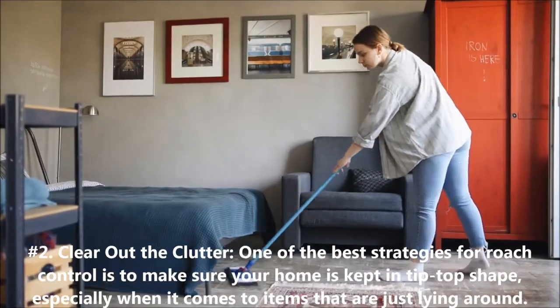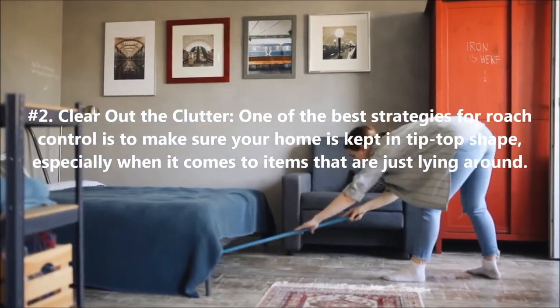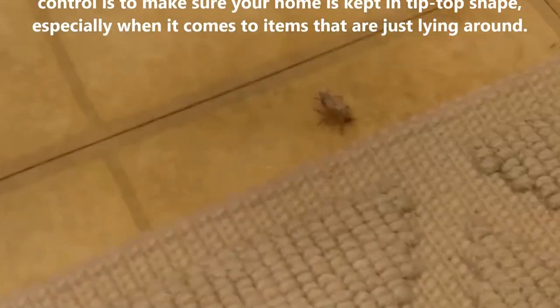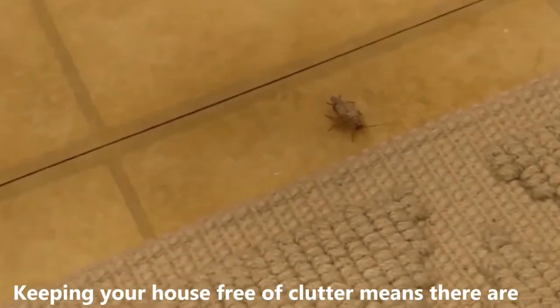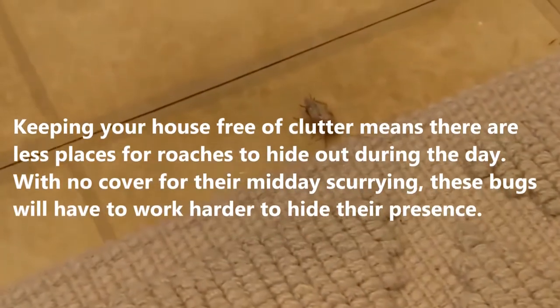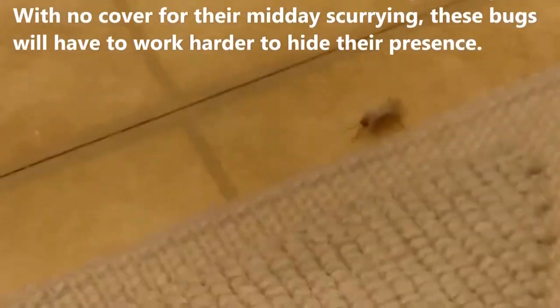2. Clear Out The Clutter. One of the best strategies for roach control is to make sure your home is kept in tip-top shape, especially when it comes to items that are just lying around. Keeping your house free of clutter means there are fewer places for roaches to hide out during the day. With no cover for their midday scurrying, these bugs will have to work harder to hide their presence.